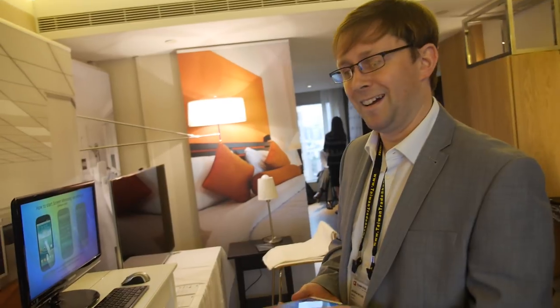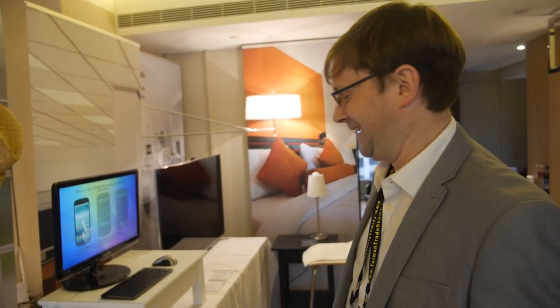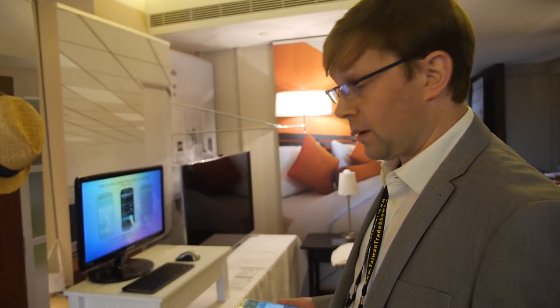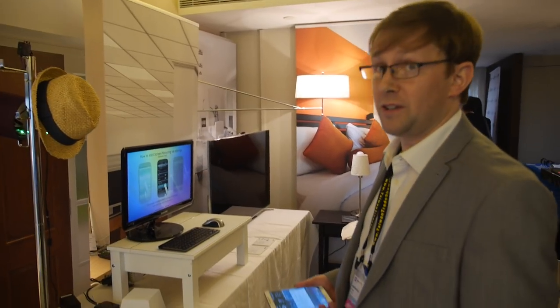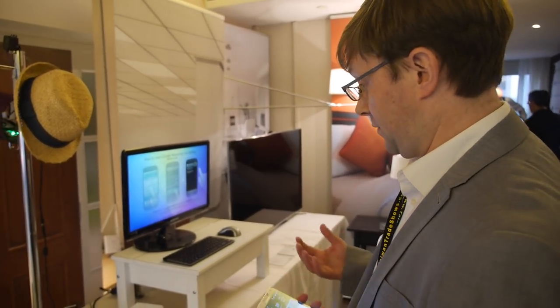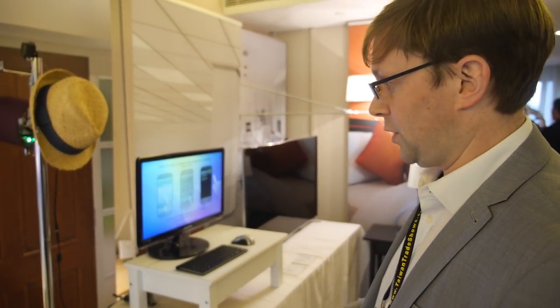Do you have all this stuff in your home? Not at the moment — it's a rented flat. All ARM employees need to be dog-fooding this. We do try and use as much of the stuff as possible and try it out, because it's important that we know how it performs.